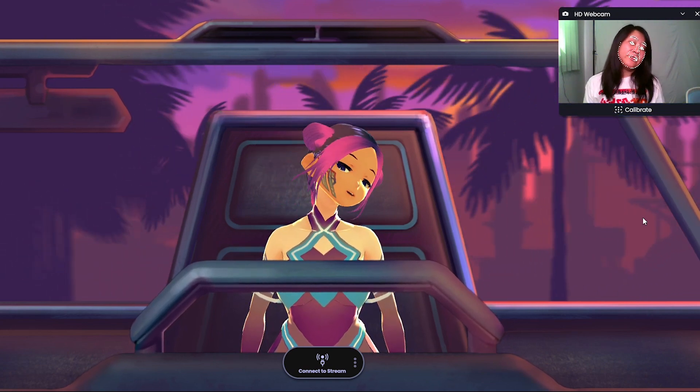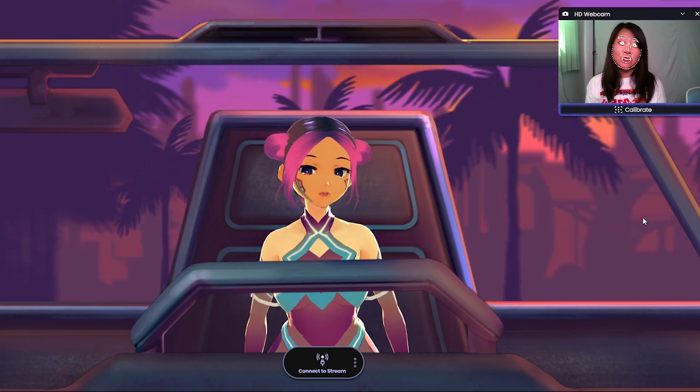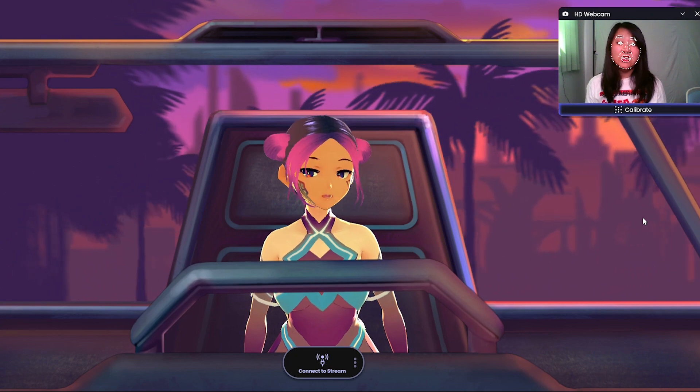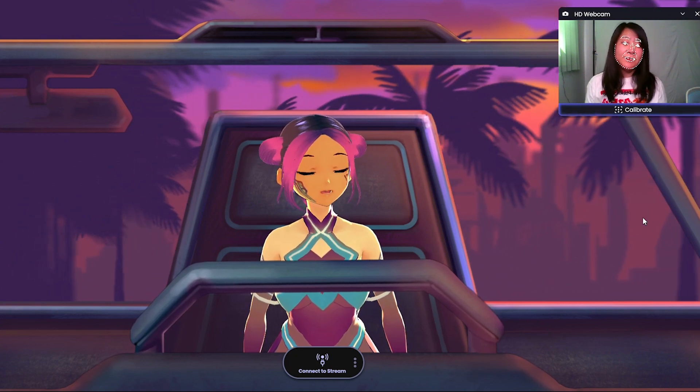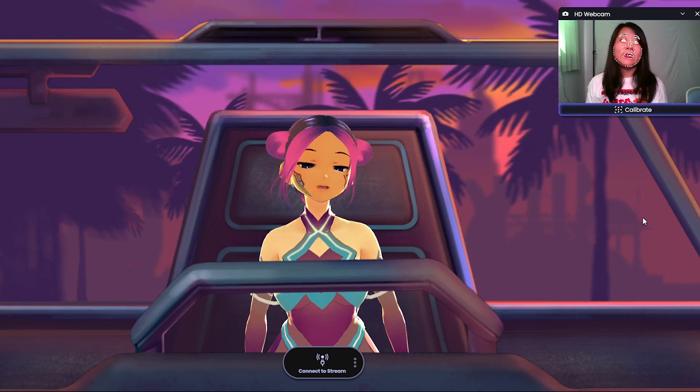I still like the other one better. With the existing avatars you can also add animations, but you can't really add animations to your own avatar unless you create them yourself.